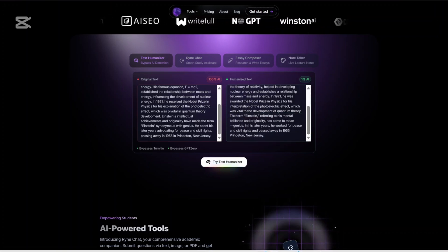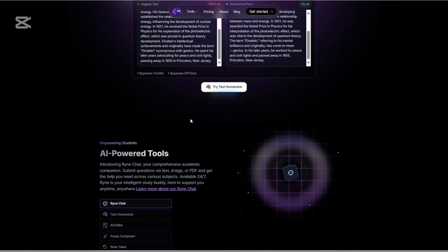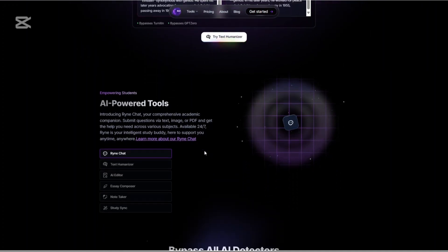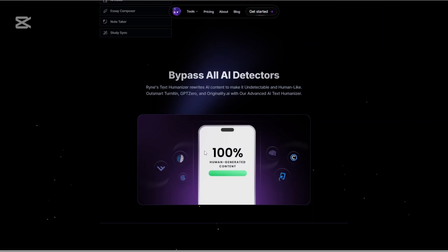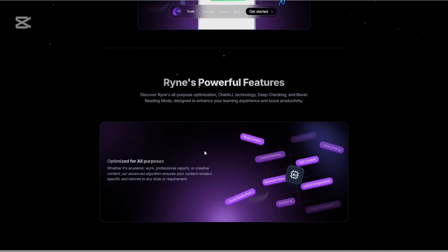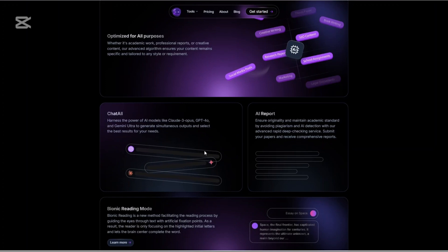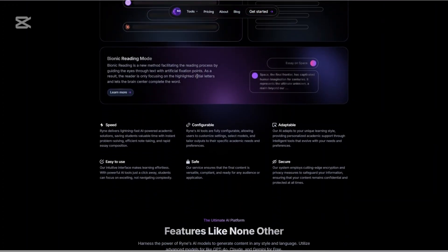Rhyne AI is marketed as a study buddy for students, but that label really undersells what this platform can do. At its core, Rhyne is an advanced AI-powered suite of writing, editing and analysis tools built to make your content more human and more original. The big hook? It helps users bypass AI detection systems like Turnitin, GPT-0 and Originality.ai.